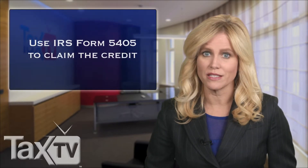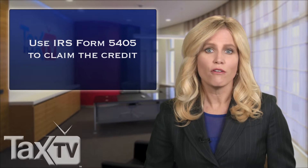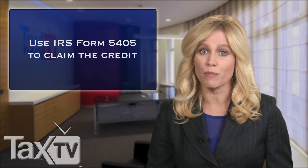If you claim the first-time homebuyer's credit, you may not file your tax return electronically. You must file a paper return and attach Form 5405, First-Time Homebuyer Credit and Repayment of the Credit.